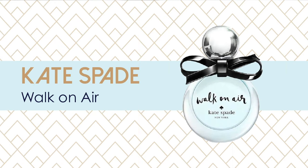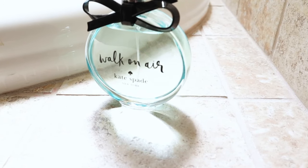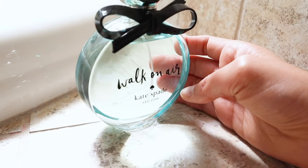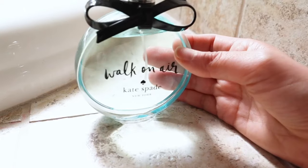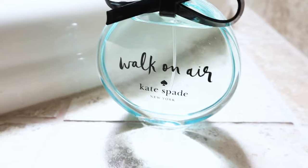My first go-to for summer is Kate Spade Walk on Air. The light blue shade of this bottle is so pretty and I love the black plastic bow on the top. This perfume is sweet and light but not overly sweet because the layers of floral deepen the scent. It has lily of the valley — which is the flower of happiness and joy — magnolia, violet, and white iris. I would describe it as graceful, elegant, and just a very fresh scent. Sometimes floral scents can be too heavy but this one is really light, which makes it perfect for summer.